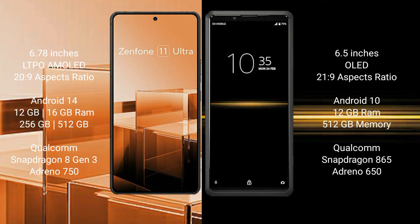Asus Zenfone 11 Ultra comes with 12GB and 16GB RAM, 256GB and 512GB internal storage, Qualcomm Snapdragon 8 Gen 3 processor, and Adreno 550 GPU. Sony Xperia Pro comes with 12GB RAM and 512GB internal storage, Qualcomm Snapdragon 865 processor, and Adreno 650 GPU.